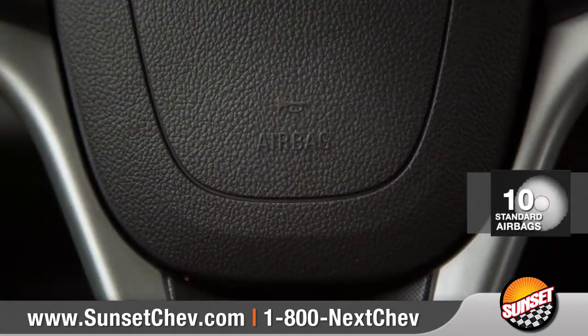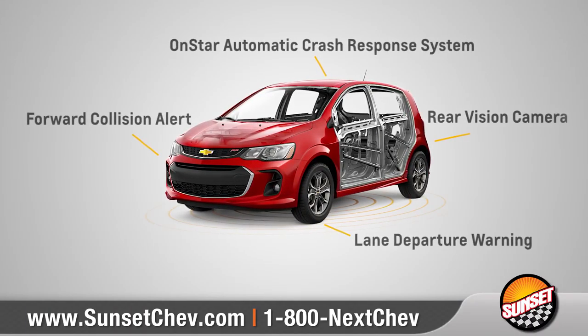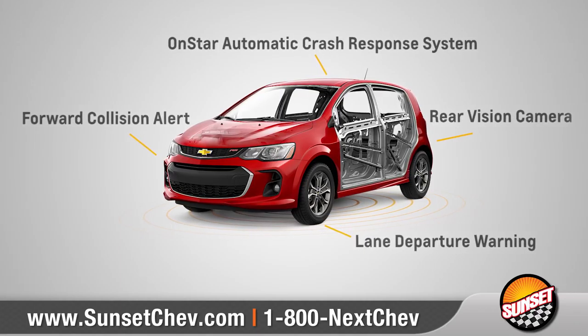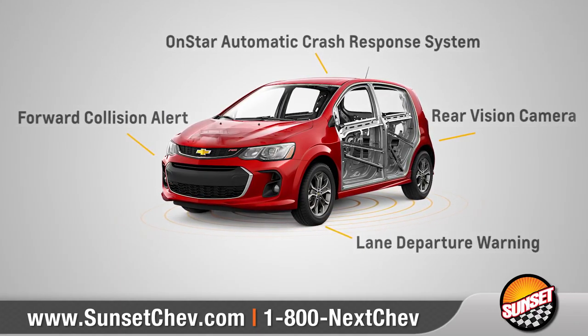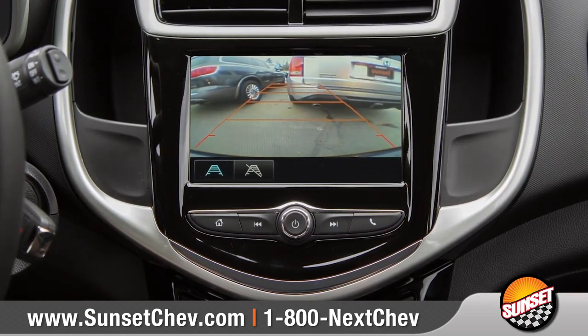Sonic provides 10 standard airbags. It also has a reinforced safety cage and a host of advanced safety features to help protect you and your passengers. And the standard rear-vision camera makes backing into those tricky parking spots a breeze.